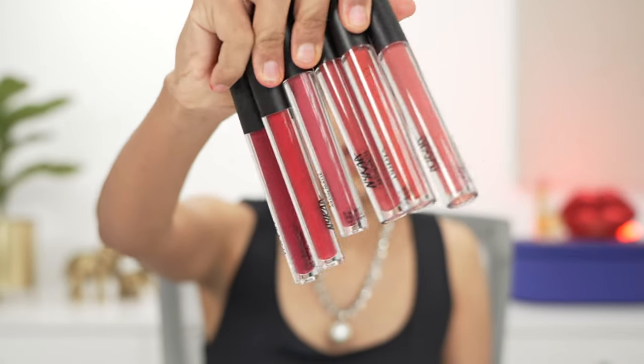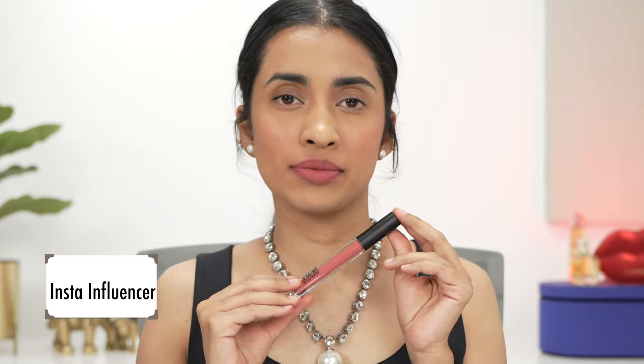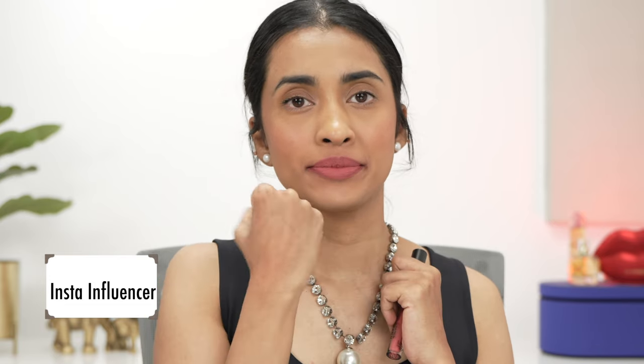Next up swatching the Nykaa All Day Matte Liquid Lipsticks. This range has some beautiful shades and is a little more pigmented than the other matte liquid lipstick range — they go on pigmented, dry down completely matte, but can be a little too drying if you're not used to liquid lipsticks. So prep your lips really well. First up is Insta Influencer, a very subtle peachy nude shade that would look really nice for light and light-medium skin tones.